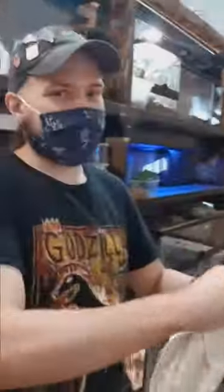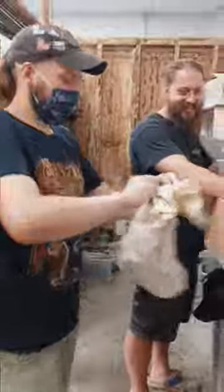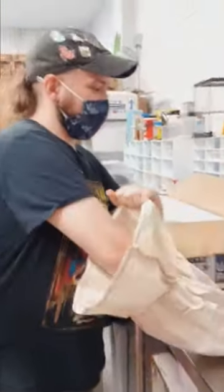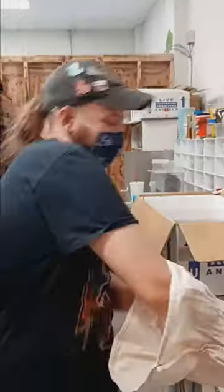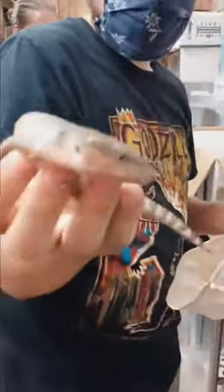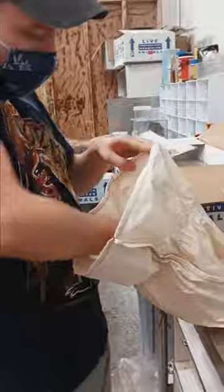Let's play What's in the Bag. What's in the bag? Do you have a guess first? Just some little baby blue-tongues. Come on back in the bag, buddy.